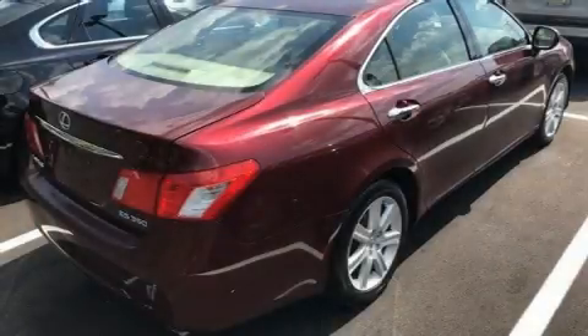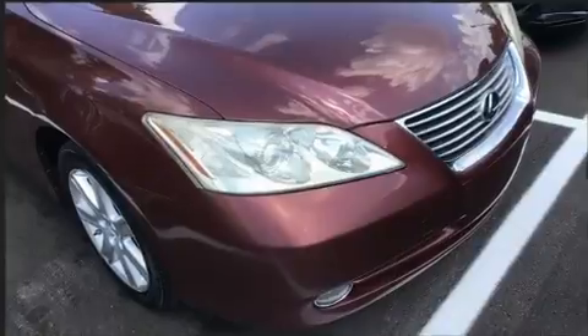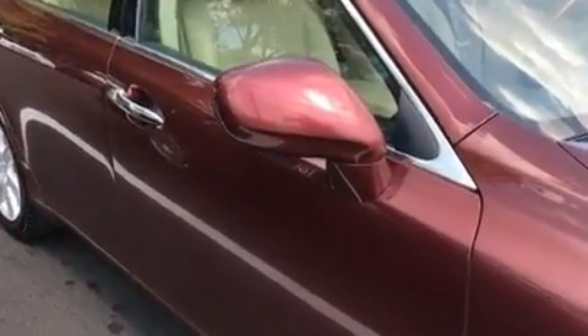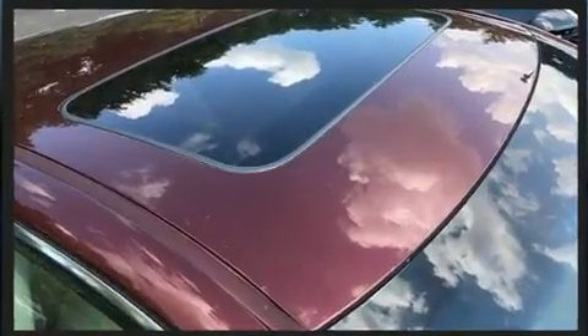Outstanding design defines the 2007 Lexus ES350. This four-door, five-passenger sedan provides exceptional value. It features a front-wheel drive platform, an automatic transmission, and a 3.5-liter six-cylinder engine.